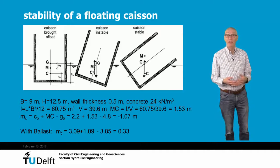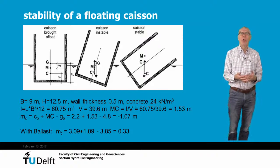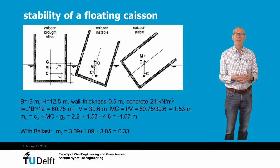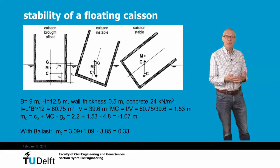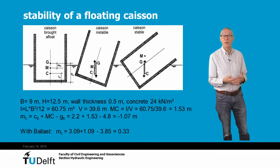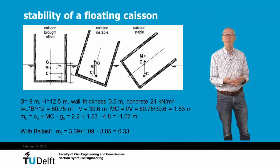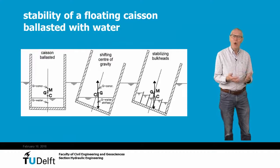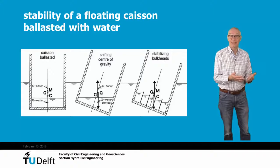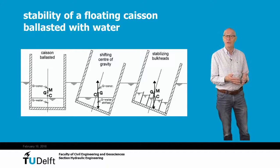Bringing a caisson to its location and sinking it requires stability analysis. A caisson is a poor ship and not very stable in wave conditions. To prevent capsizing, the metacenter M should be well above the center of gravity. Usually an empty box has a negative metacenter height, as shown in this example. In such a case, it may be needed to bring in some ballast to stabilize the caisson during sailing. Ballast in the form of water is the easiest way, because it can easily be pumped in and out when lifting is needed. However, when a water-filled caisson tilts, all the water runs to one side and increases the load there, which may lower the metacenter again and cause capsizing. Because of that, sometimes stabilizing bulkheads are built into the caisson to prevent all the water from running to one side.